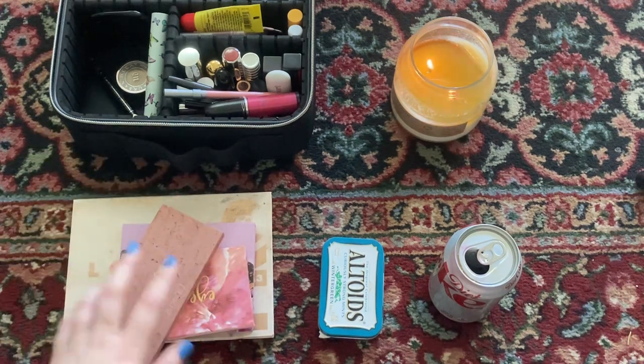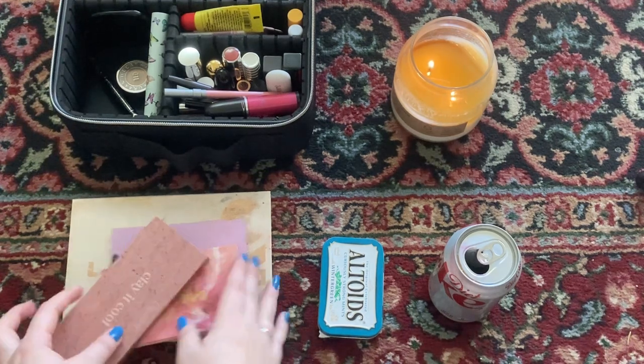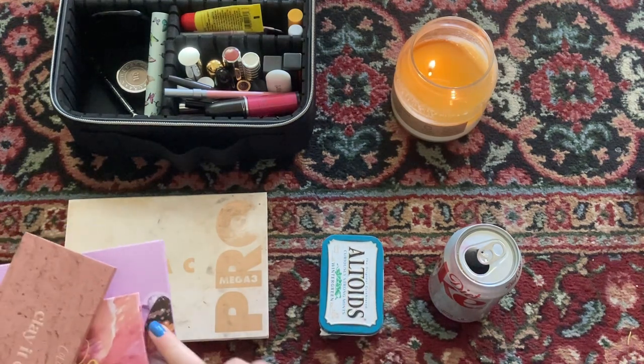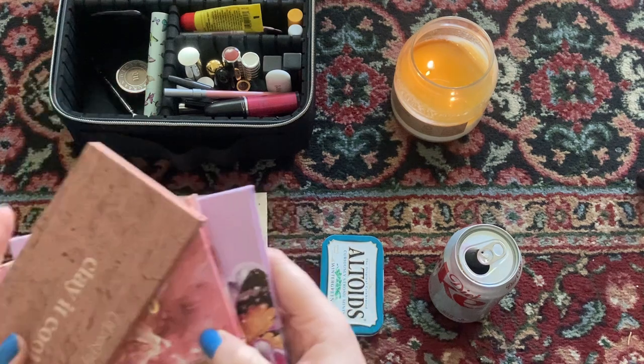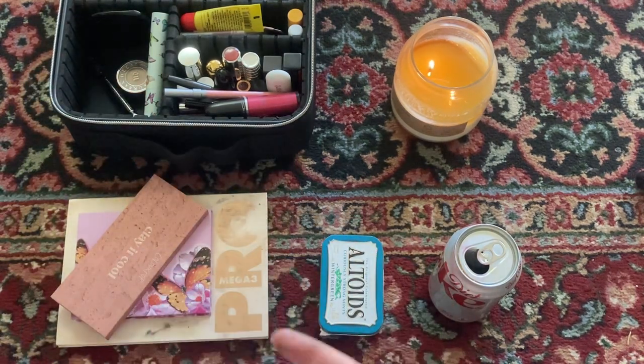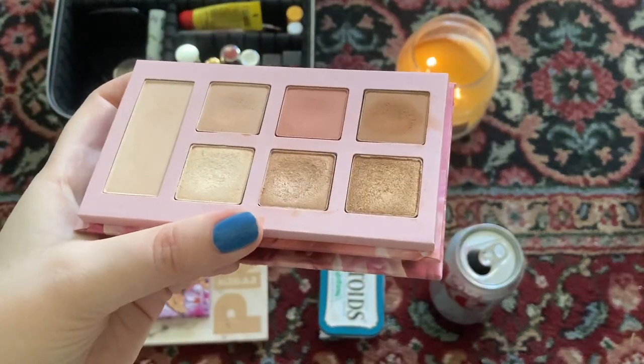So those are all my eyeshadow palettes. I currently have four and I would like to narrow it down to two. Once the Lorac Pro gets cleared out I can put those shadows back in here, and then I'll start focusing on the ColourPop palette, since the Lorac Pro and the I Love Bloom are the oldest in my collection.